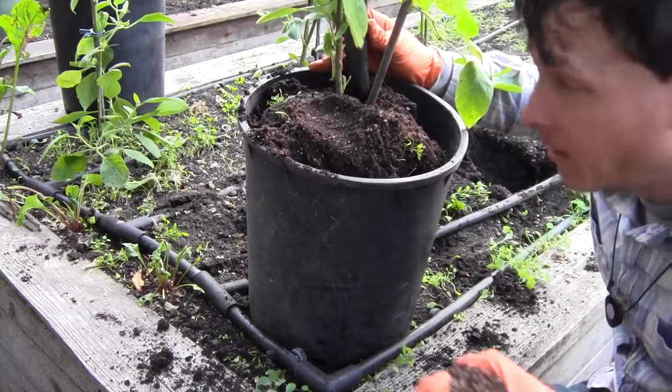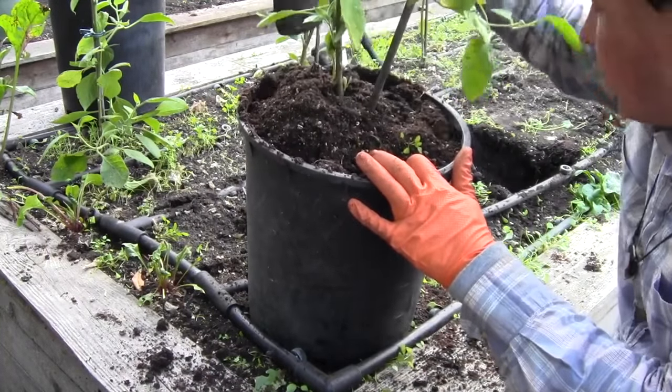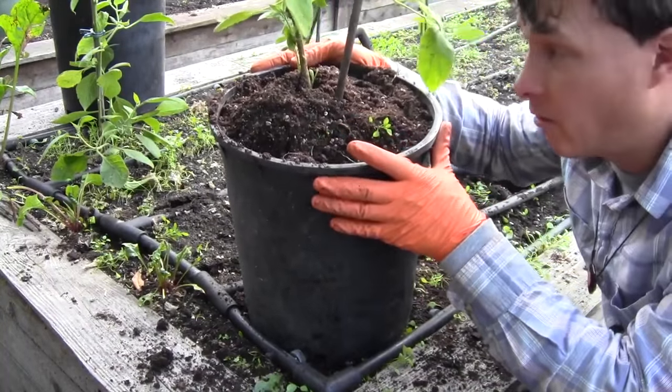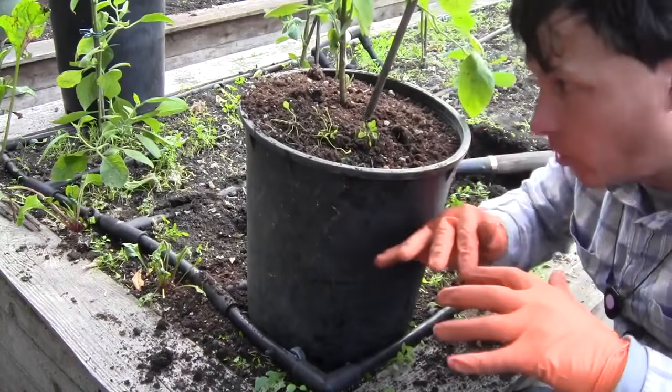So we're going to go ahead and get this done. Once we got the soil in, then we're going to go ahead and carefully remove our shovel. Then I like to give the pot a shake down — this is to basically settle all the soil down into the pot.